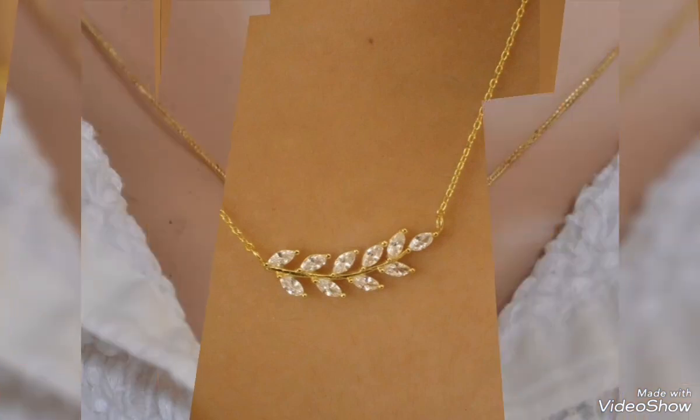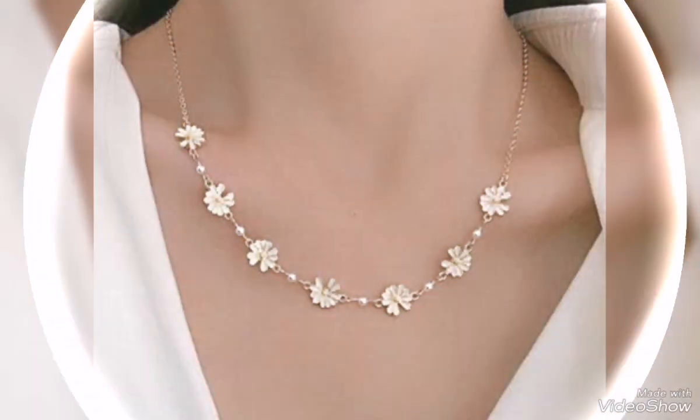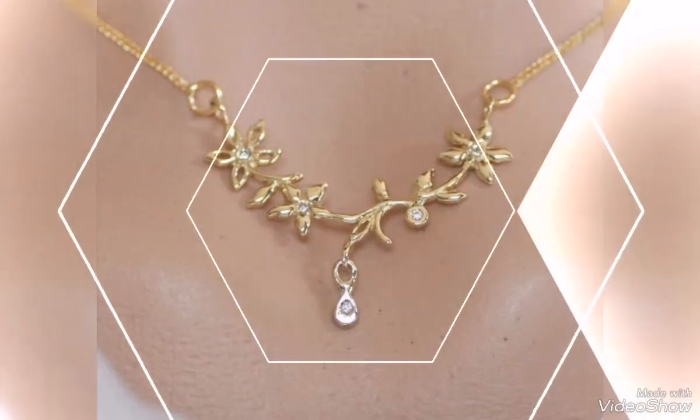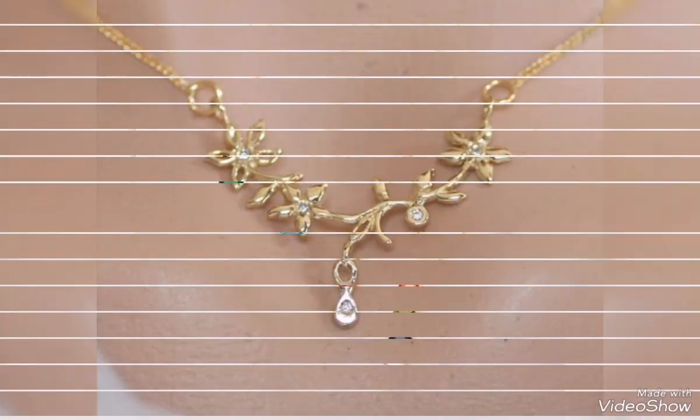You are looking at necklaces that are a bit big, and you can wear them with a little bit of a new design. This is party wear and the size is a bit big with a new design. So now you can take your favorite designs.